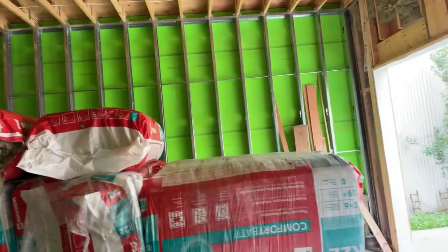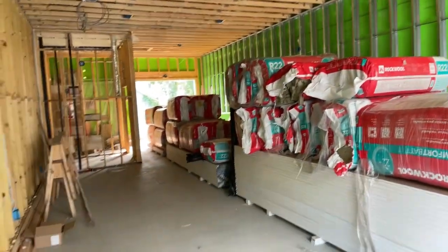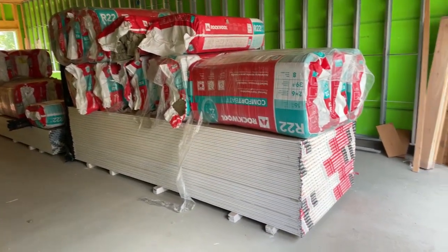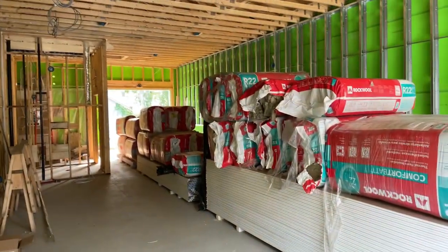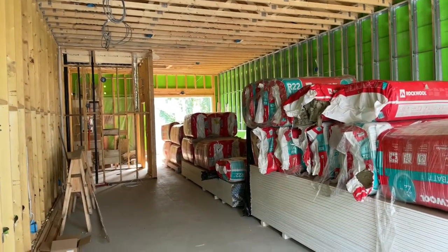It is pretty big in here — 12-foot ceilings. It looks a lot bigger than it is. I always think of things in terms of how many cars you could fit in there. Somebody says you could pull a car in here — you could. I could probably park four or five cars in here. A big part of me thought maybe I should just leave it as a garage, but no, that's not going to happen.